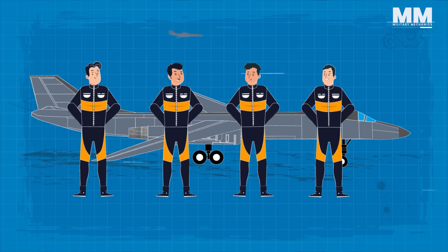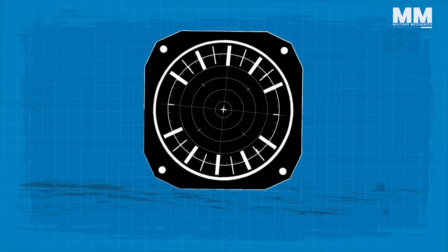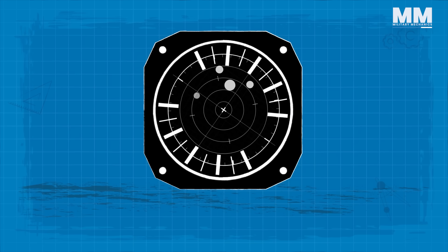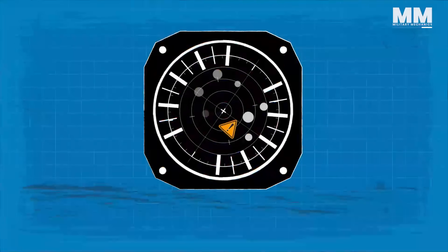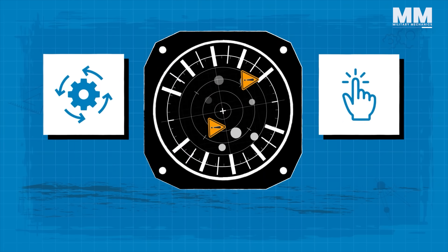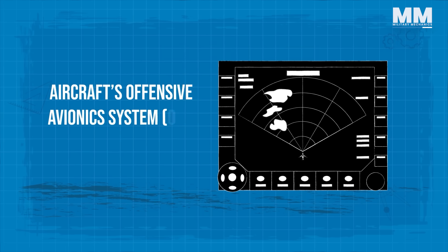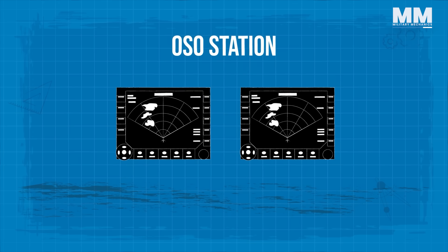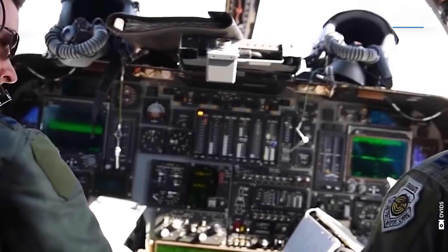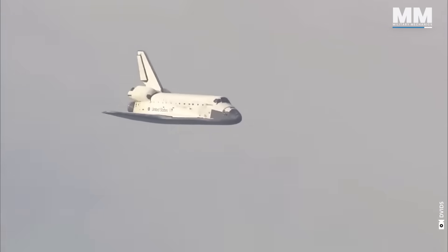The DSO station is equipped with the ALQ-161 defensive avionics system that detects and identifies the entire spectrum of adversary threat emitters before applying the appropriate jamming technique either automatically or manually, and a Honeywell multifunction display linked to the aircraft's offensive avionics system. The OSO station is equipped with two Honeywell multifunction displays linked to the OAS. The main computer on board the B-1B is the IBM AP-101, which is also used on the Space Shuttle Orbiter.